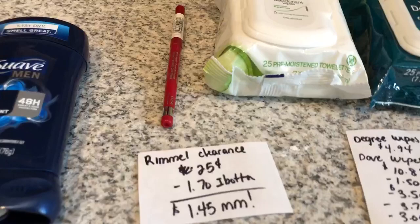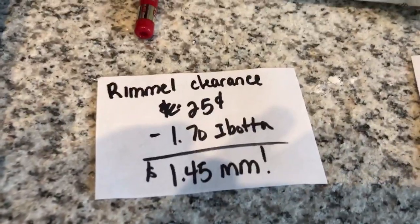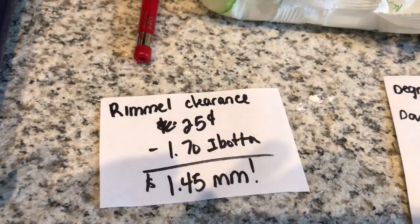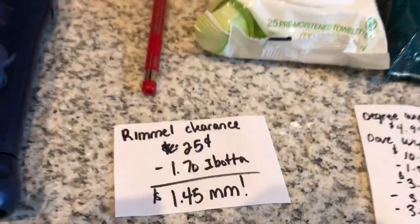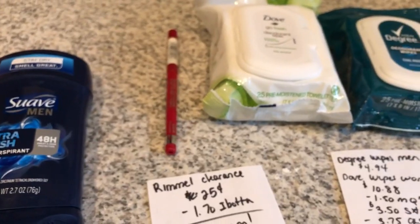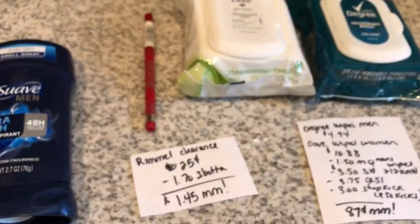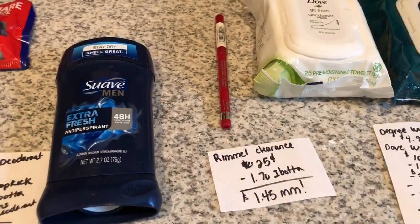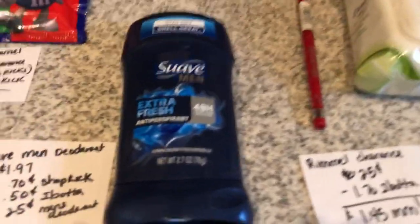The next deal I found was this Rimmel clearance. I can give you the UPC — it's a little rough but it scanned at the register. This was on clearance at my store for $0.25. The Ibotta app is giving $1.70 back, making it a $1.45 moneymaker. Make sure you're checking all your Rimmel clearance — there are some manufacturer coupons available, but we used all of ours. Some really great prices, found in the clearance section itself.